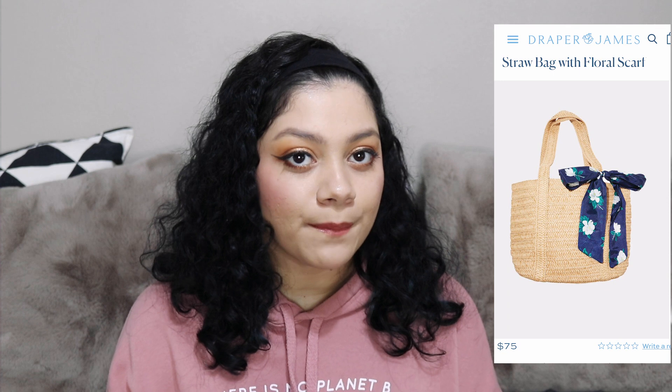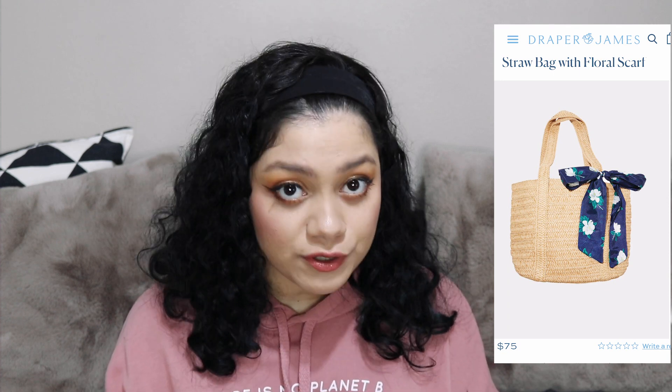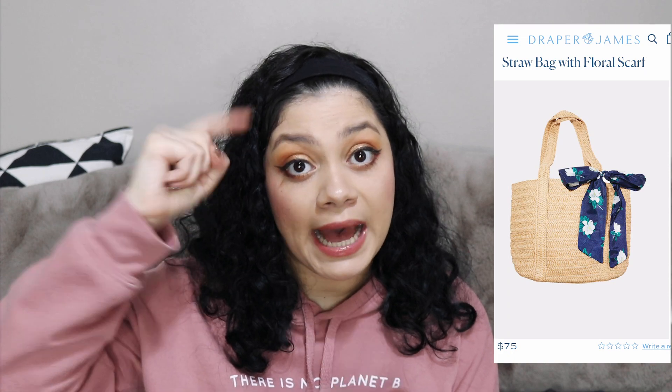Draper James is founded by Reese Witherspoon. It's kind of like a Southern socialite brand — it has really good Southern charm to the items. This specific bag retails for $75 and it's made of paper straw. The measurements listed on their website are 5.5 inches wide and about 10 inches high.